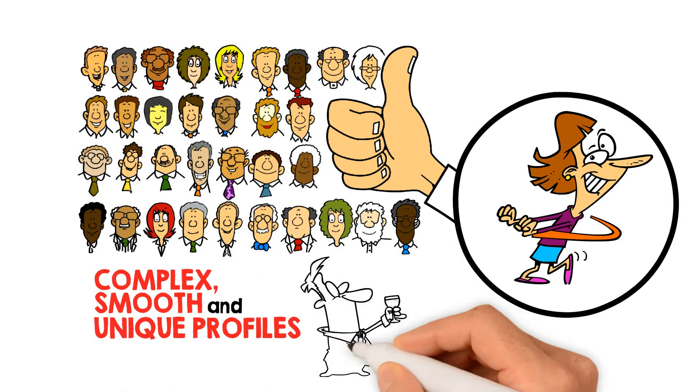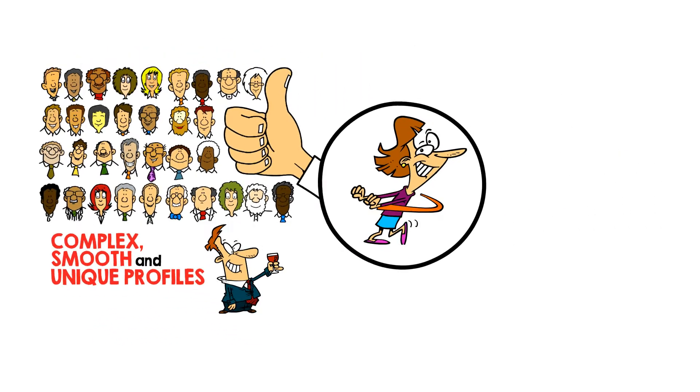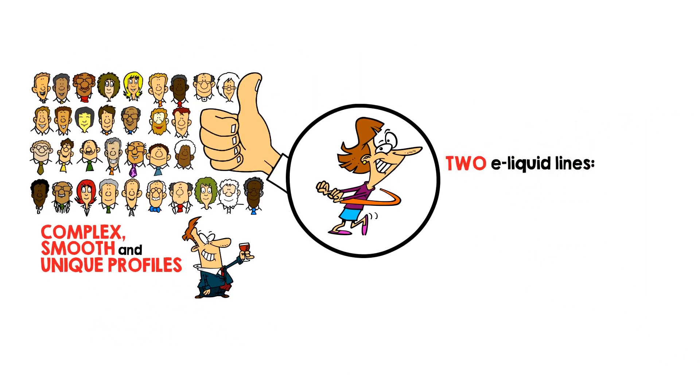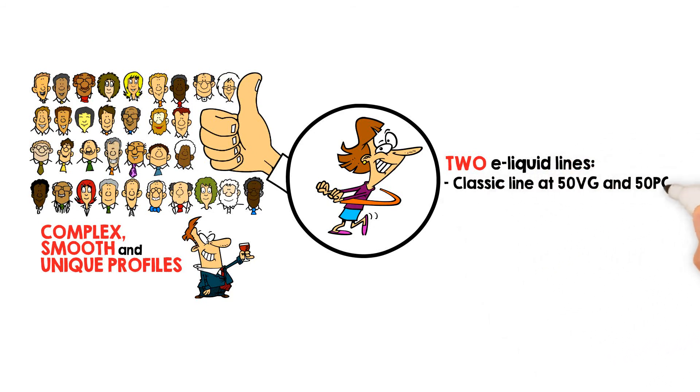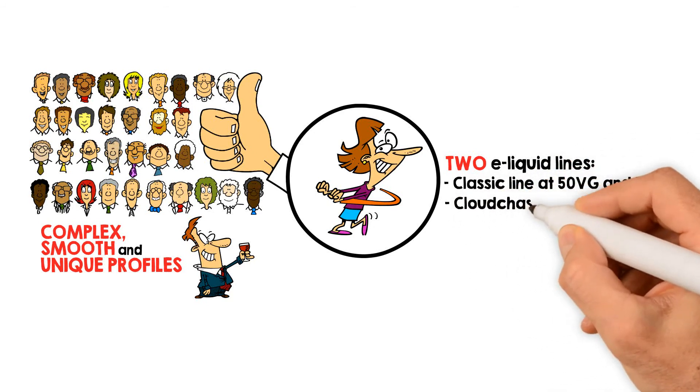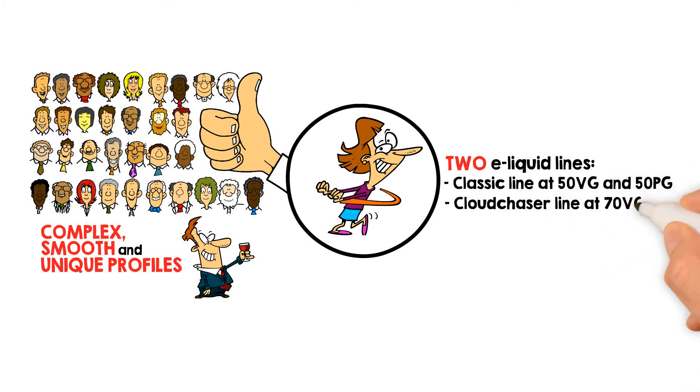Elux eLiquid is great for your everyday vape. It comes in two eLiquid lines: Classic Line at 50VG and 50PG, which is suitable for most vape devices, and Cloud Chaser Line at 70VG and 30PG, which is suitable for drippers and vape mods.